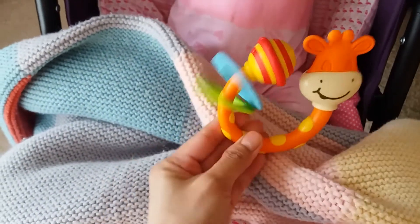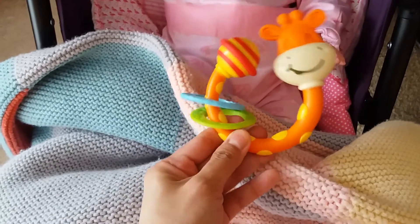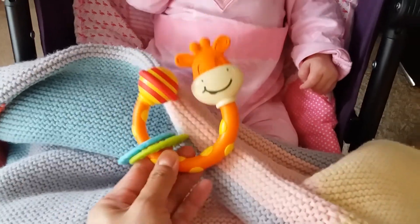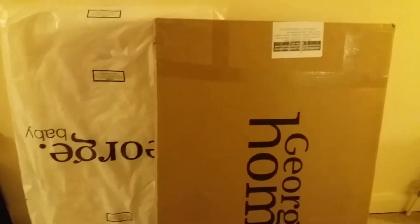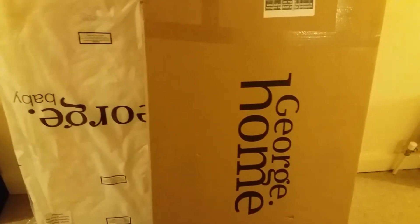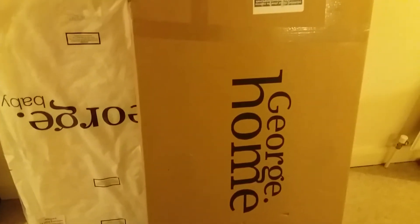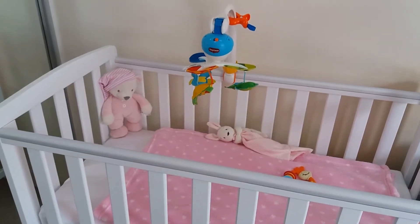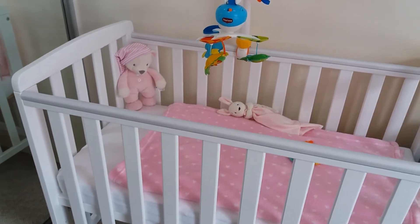This also arrived yesterday — it's a rattle and teether from Tiny Love. And right here is the new cot and mattress from Asda George Home, which we are going to build today. Okay, so we finally put the cot together.